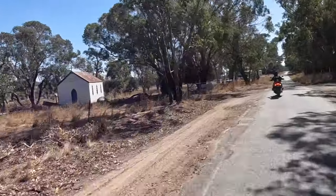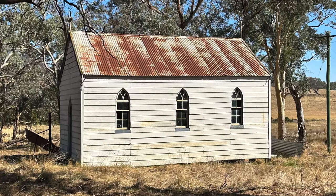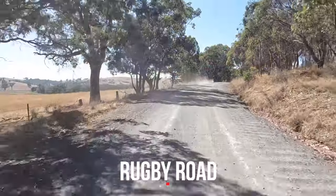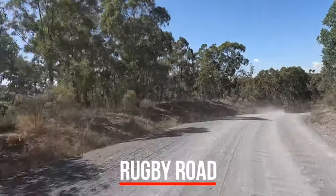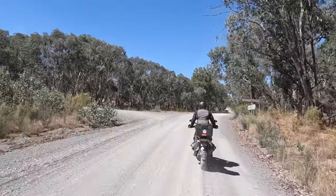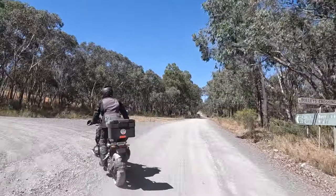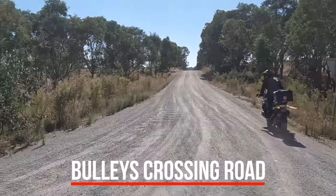Once again, Toni spots an old church that she has to stop and take a photo of. A little further on, we start the gravel journey by making a right-hand turn on Rugby Road. These are all easy going gravel riding, and we make a left on Bullies Crossing Road.